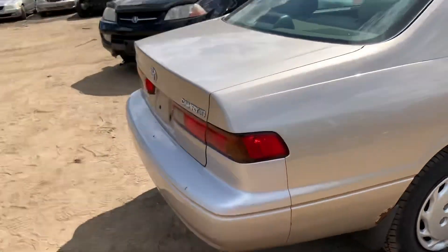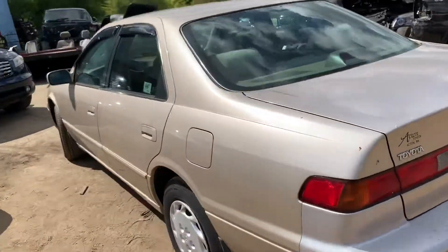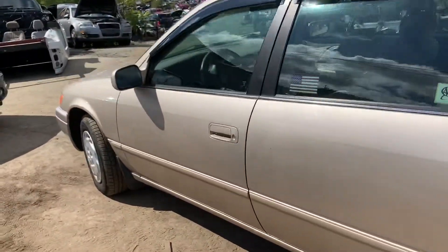Rear coat is rotted. It's got a good tail light. Good deck lid. Rear bumper is usable. Two good doors.